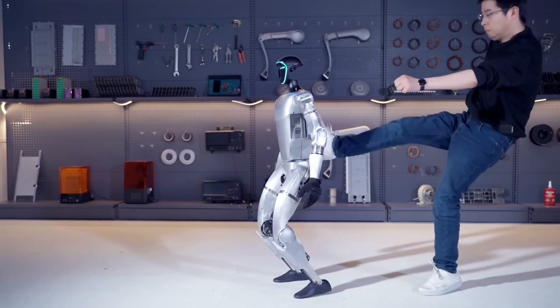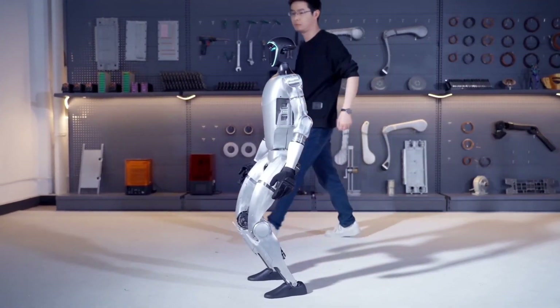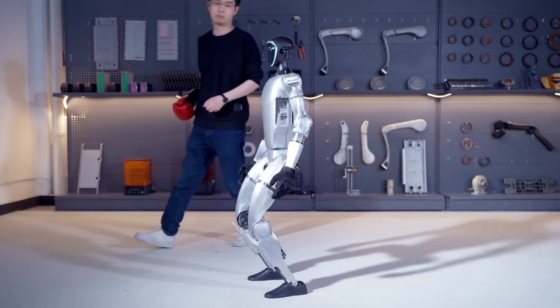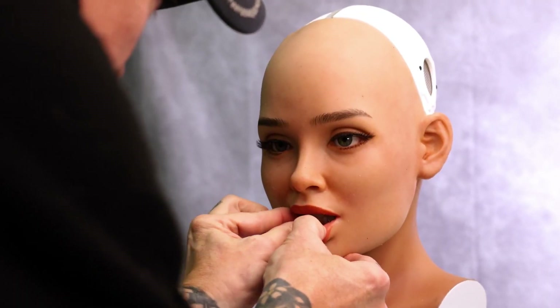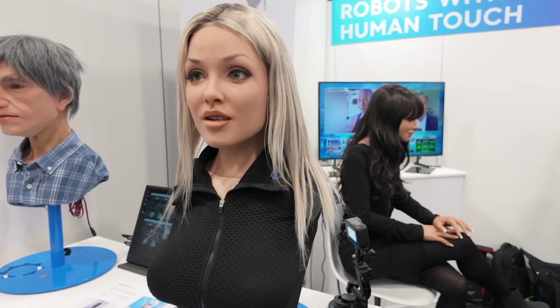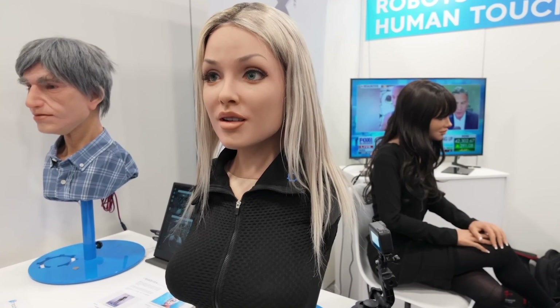As we continue to see more robots like the G1 evolve, the idea of having a robot assistant in our homes doesn't seem so far-fetched anymore. There is one more company, Realbotics, that's completely redefining what human-robot interaction can look like. Their humanoid robots feature ultra-realistic designs with skin textures and facial features that look almost indistinguishable from human beings. These robots are equipped with natural conversational AI, meaning they can hold conversations that feel incredibly genuine.